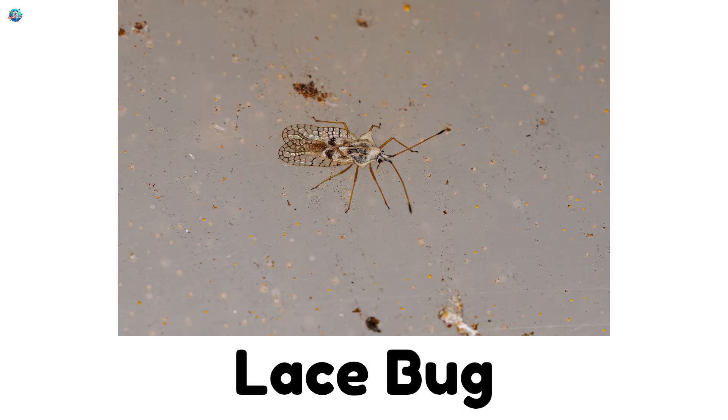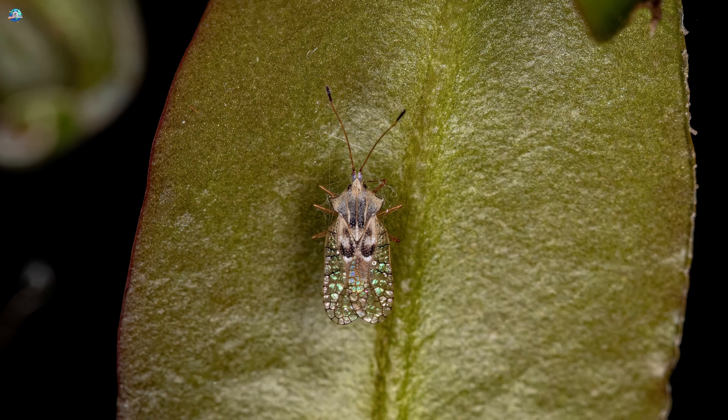Lace bug. They have delicate wings that look just like lace fabric.